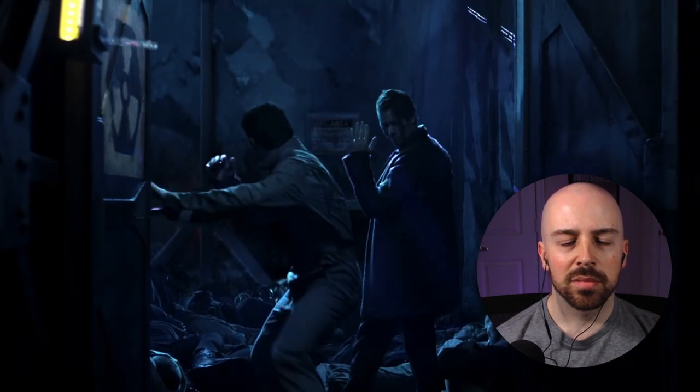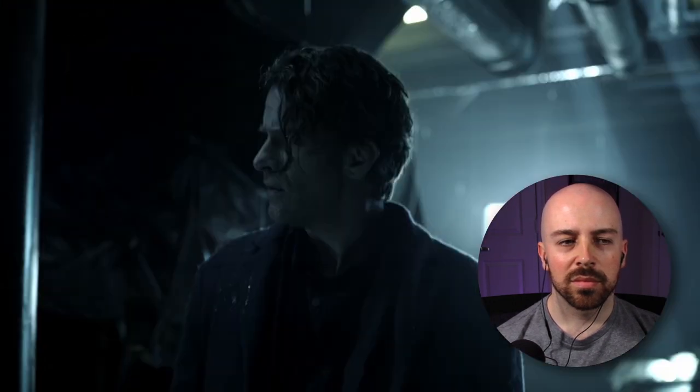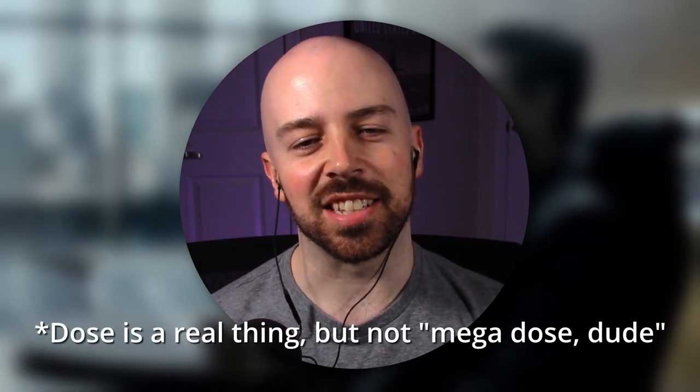So the character says they just got hit with a mega dose of hard radiation and declares they're dead. Let's break it down. There's no such thing as a "mega dose" — I don't think I need to state the obvious there. As for "hard radiation," that's not something I'd ever heard before watching this show. The first time I watched it, I thought he was just using it as an adjective — but hard radiation is actually a thing.